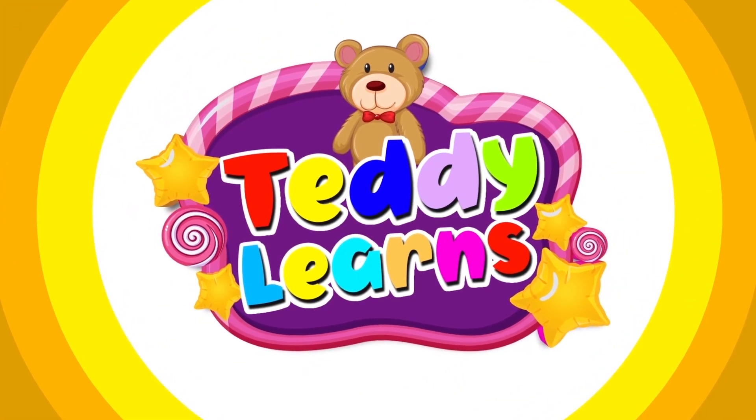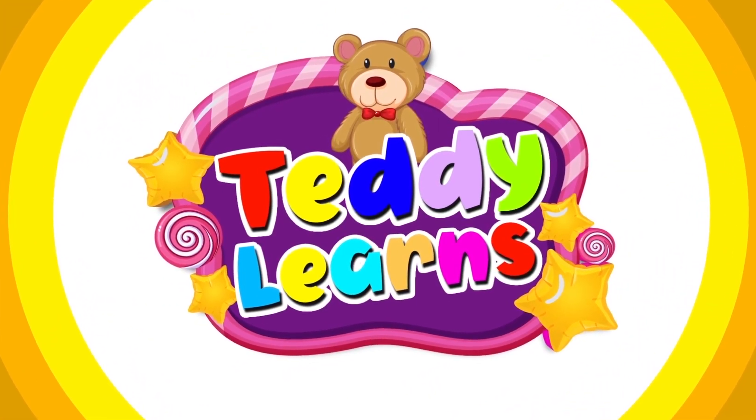We're here to have some fun. Are you ready? We're here to have some fun, lots and lots of fun.